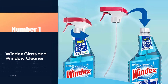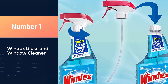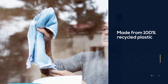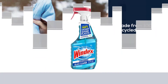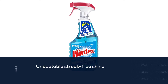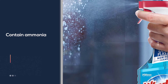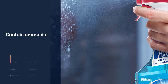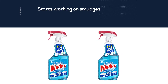Number one: Windex Glass and Window Cleaner. Windex is a brand most people think of when it comes to glass cleaners, and it has stood the test of time. Their original glass cleaner is one of the best values out there. This 23 fluid ounce bottle does a great job of cleaning residue off your car's windshield, side windows, rear window, and mirrors. It's worth noting that Windex does contain ammonia, so it should not be used on tinted windows.